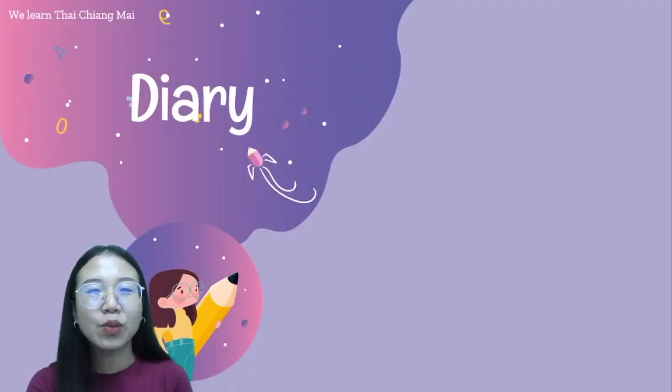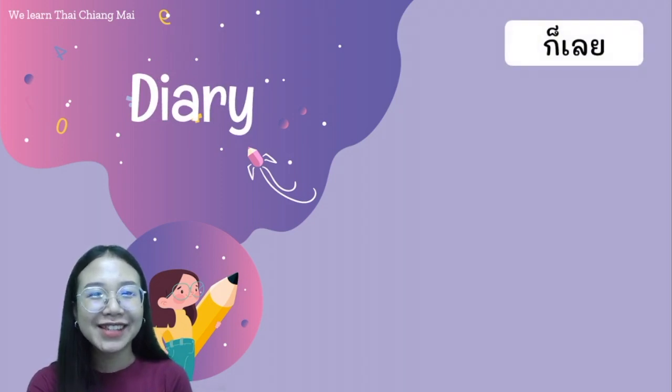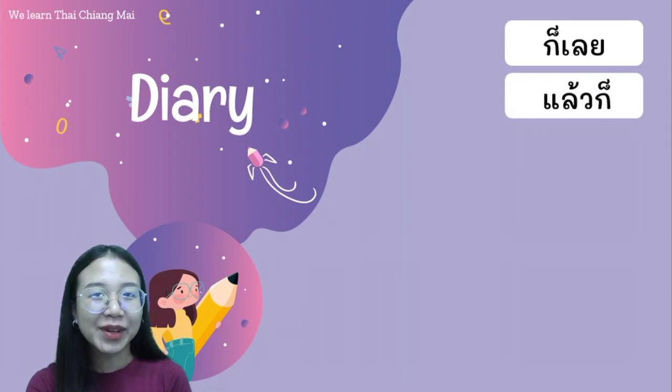And next, we have homework again — to write a diary using three words that we learned today. The first word is ก็เลย. The second word is แล้วก็. And the last word is ณ.